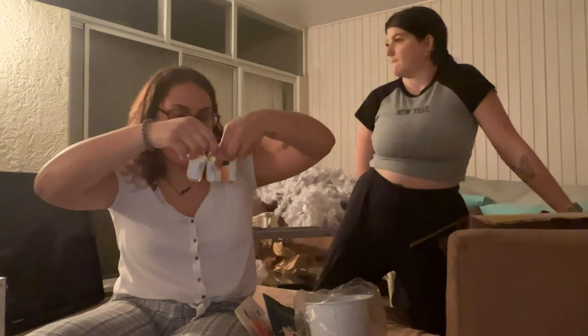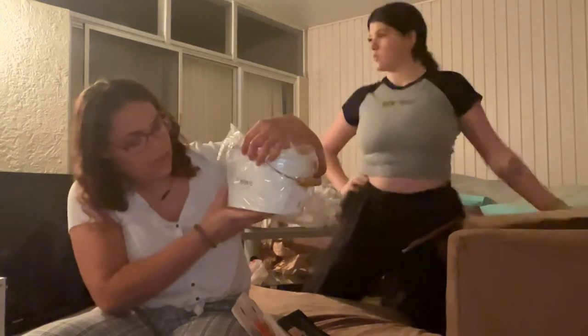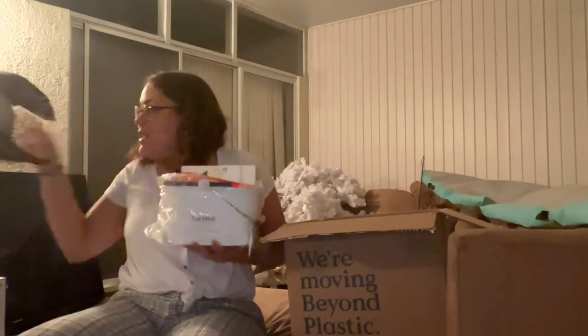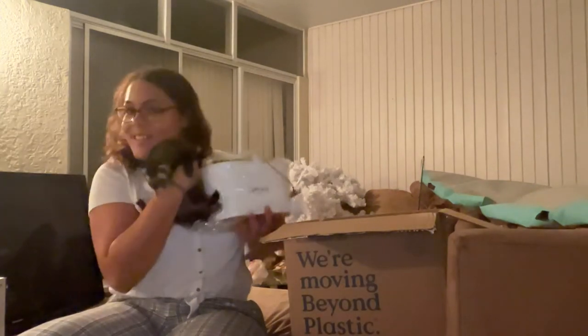They gave me a little welcome package. I got three cleaning solutions — two glass cleaner solutions and one multi-purpose cleaner. You just pour them in the bottle and fill the rest with water. There's also a little caddy I'll probably put under the kitchen sink to hold all of this.